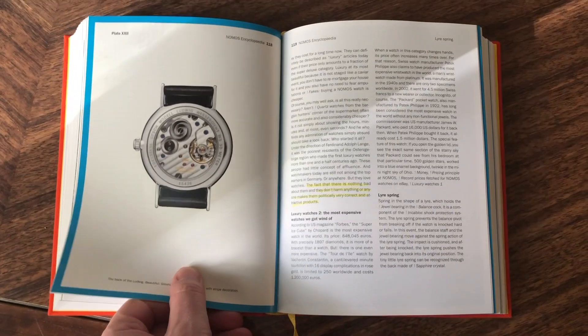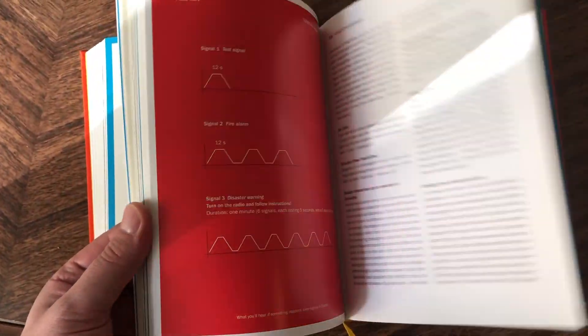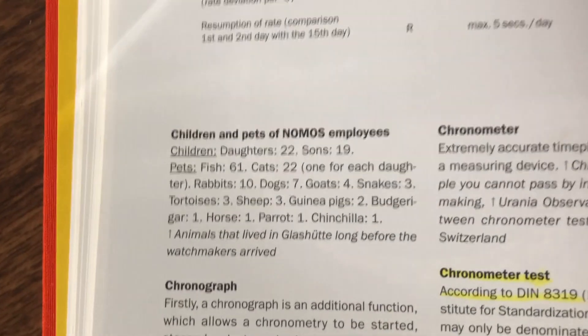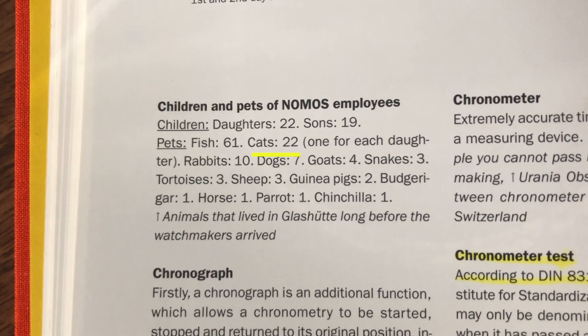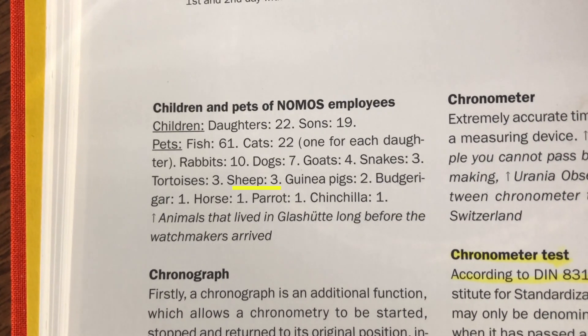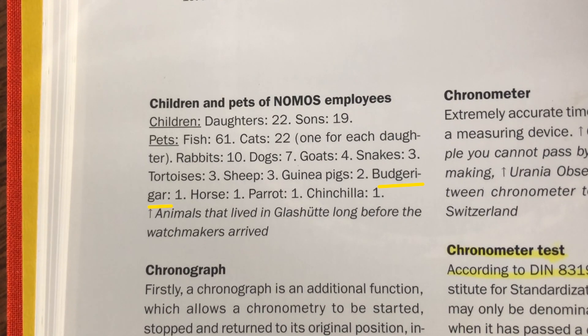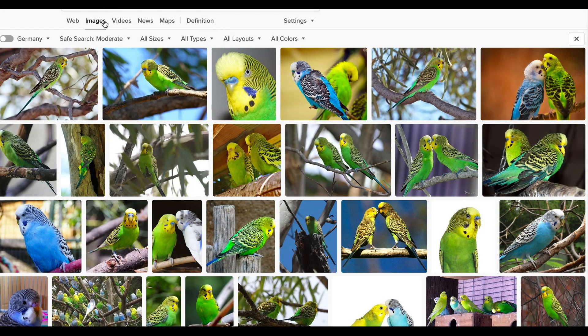Available in both German and English, it's illustrated and contains 330 pages of fascinating information. For example, it gives you a detailed account of the different pets owned by Nomos employees in 2006: 61 fish, 7 dogs, 22 cats, 3 sheep, 1 parrot, and 1 budgerigar. I wonder why they didn't list that under birds.